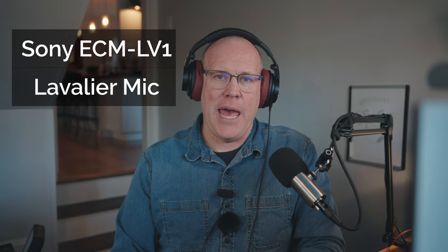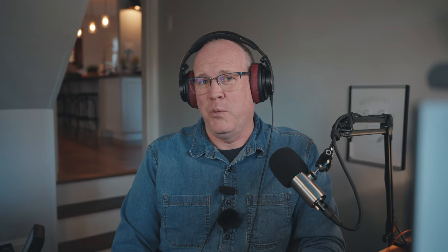First up on our list is the Sony ECM-LV1. This is a lavalier microphone that I purchased at Best Buy for around $30, and I actually use this one quite a bit. I don't think it sounds particularly good indoors, but it does sound pretty decent outside. The only thing I wish it had is a windmuff — it only comes with a foam cover. But still, for $30, it is a phenomenal deal and readily available at your local Best Buy.